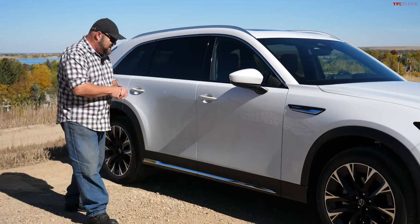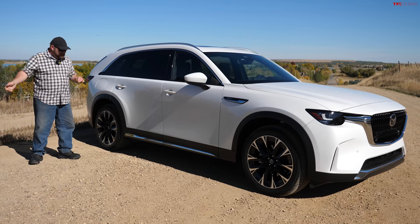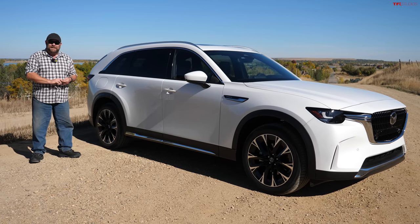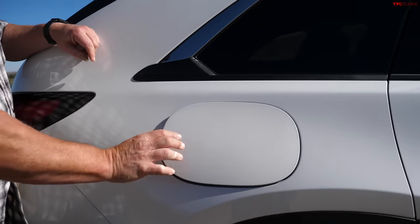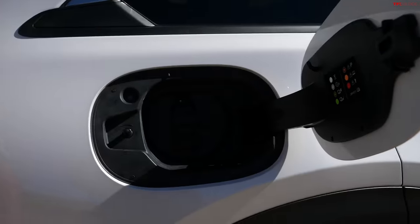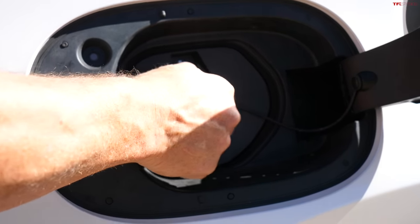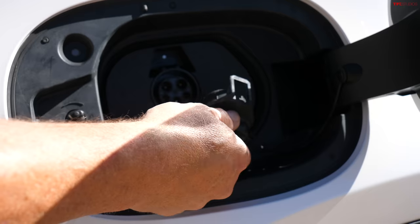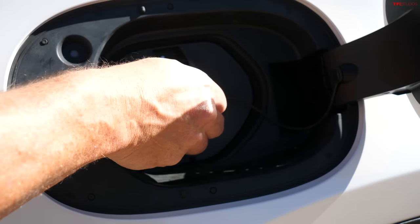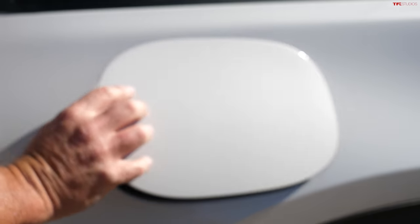Unfortunately, for those of you who live in snow country like I do, it's not that high off the ground — less than nine inches. Check this out, look how big this is. That is your EV charging door. We will talk about the EV plug in a second. Notice that there's a cap down here for a fast charger — yeah, it doesn't fast charge. But look how big this is. That's huge.